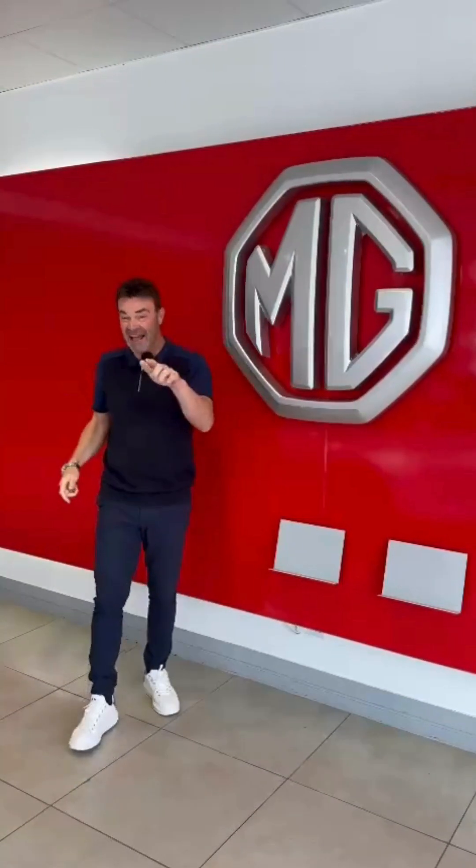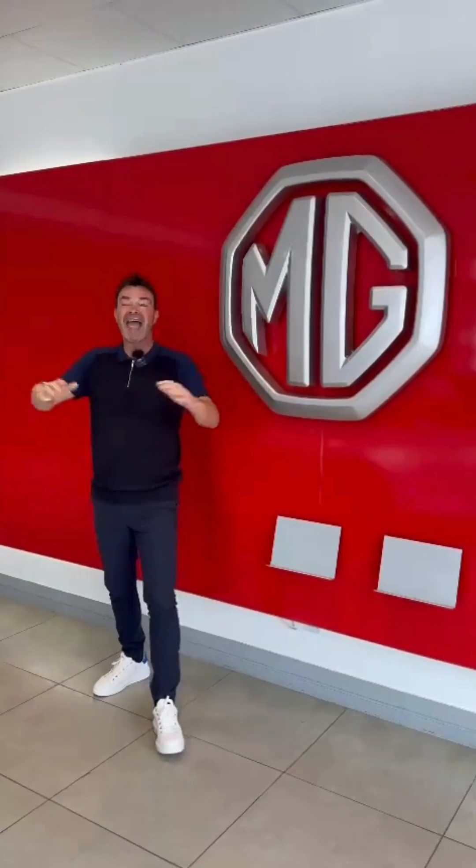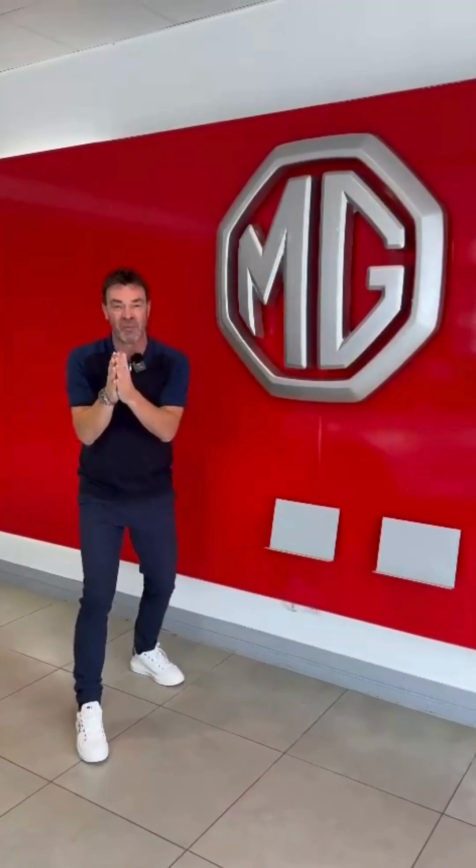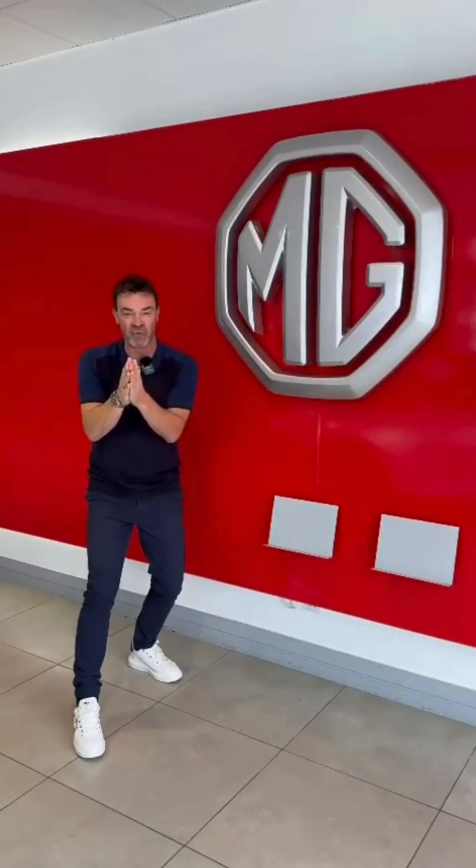Welcome to Chapel House Motors, where I have something to show you that you are going to love. Everybody here at Chapel House is so excited by this — they can't wait to get in this car and drive it. Everybody's been waiting and waiting and waiting, and guess what? We have one here.